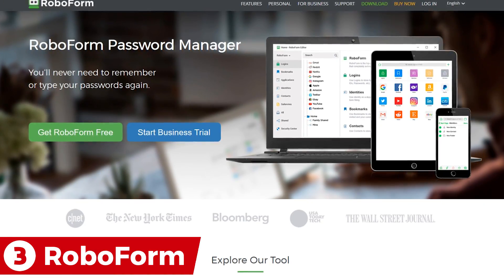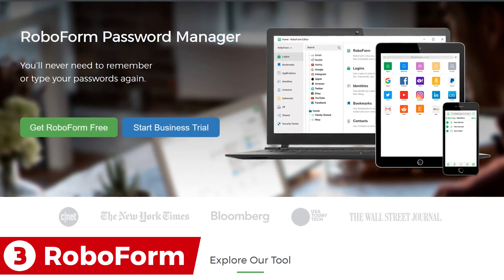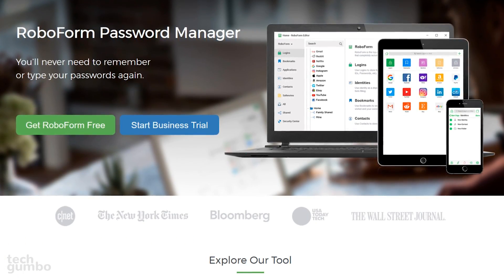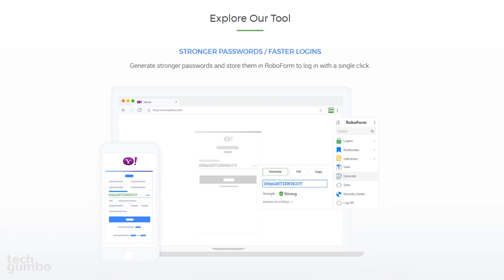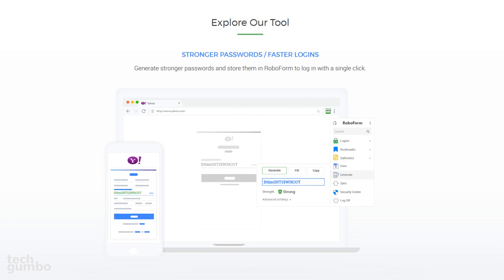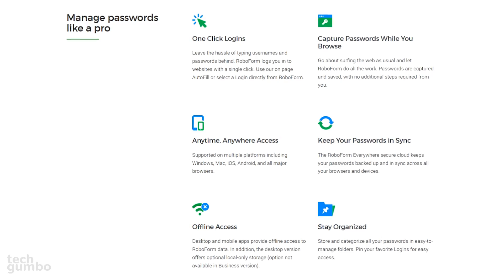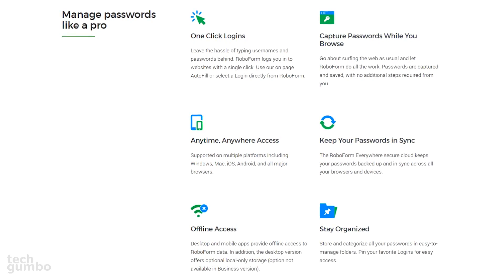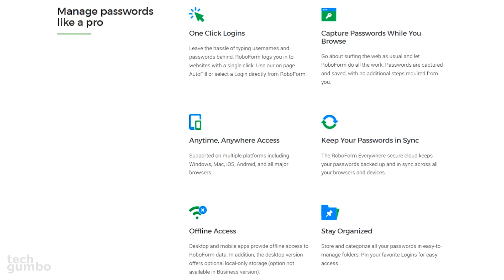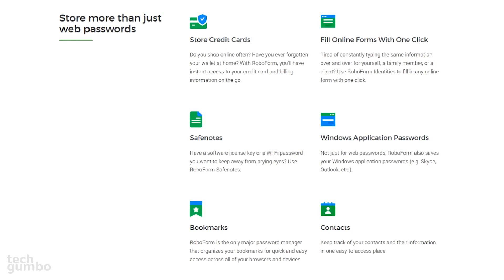Up next is RoboForm, coming in at number three. It's one of the oldest password managers — its first release was way back in 1999. RoboForm may lack the feature set of the top two picks, but is very user friendly and easy to set up. It also includes many useful features that users will appreciate, including one-click logins, offline access, along with quick access to your credit card and billing information.